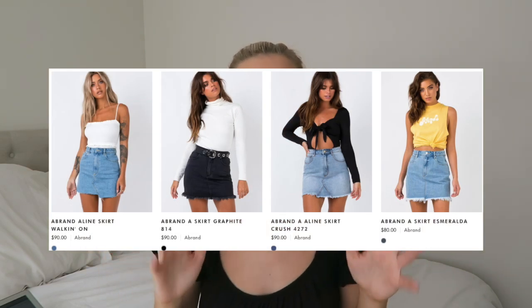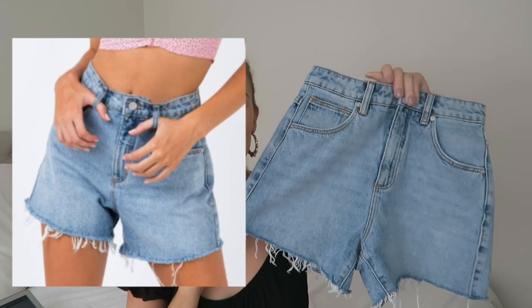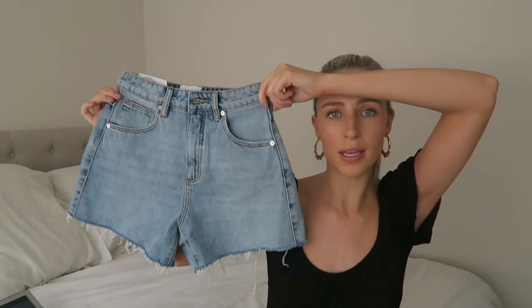Next I got these shorts — the Venice shorts — but unfortunately I can't try them on because I got the wrong size. I got a size six and they don't fit. I'm actually thinking of sending them back and exchanging for a nice denim skirt instead, since I already have so many denim shorts. I loved the color, the detailing, the fraying, and the little detail on the back. They do stretch though, so sizing is a bit tricky.